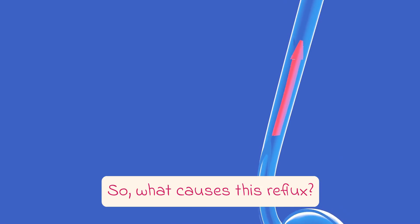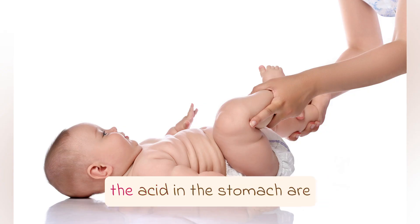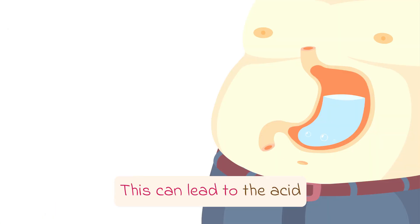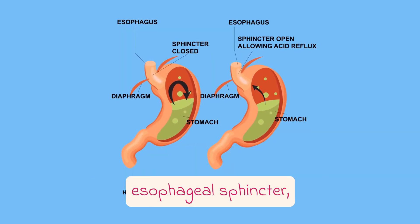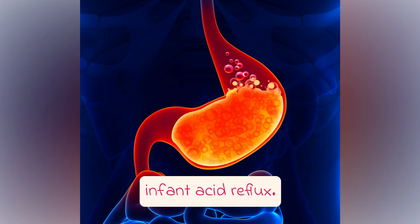So, what causes this reflux? Well, in infants, the muscles that normally keep the acid in the stomach are not fully developed yet. This can lead to the acid slipping back into the esophagus. Other factors like a weak lower esophageal sphincter, a hiatal hernia, or certain medical conditions can also contribute to infant acid reflux.